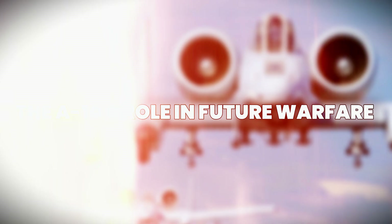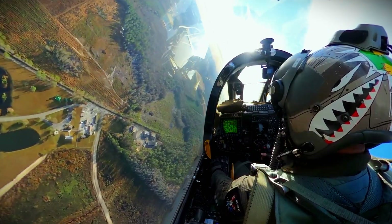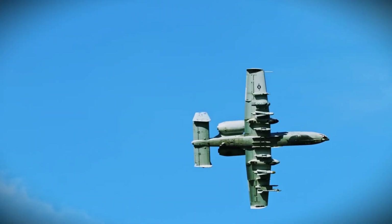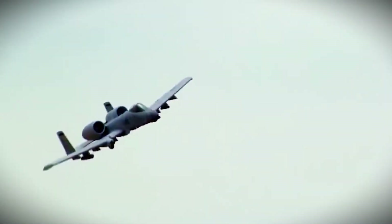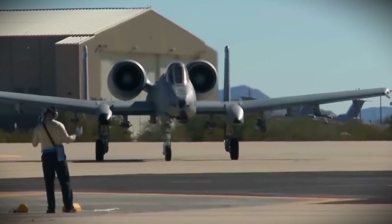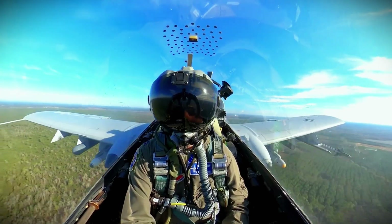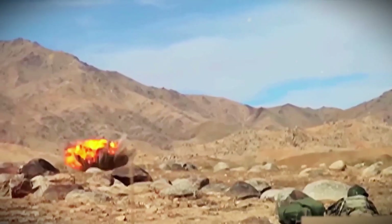Even in a world full of stealth jets and high-tech drones, the A-10 still has a big job to do. The upgraded Super Warthog is being shaped for a new kind of battlefield — one where it doesn't work alone. In future missions, it will fly alongside drones, support stealth fighters, and use smart systems to find and hit targets with even more accuracy. Its strength isn't just in brute force anymore; it's in teamwork, precision, and the ability to stay in the fight when others can't. It's also becoming a key answer to newer, trickier threats. Swarms of enemy drones, hidden ambushes, and guerrilla-style attacks are hard to stop with fast jets alone. But the A-10's ability to fly low, loiter over danger zones, and strike hard gives it a unique edge. It protects soldiers from threats that are hard to see and harder to predict. Even as warfare evolves, the A-10's role is far from over — in fact, it may be more important now than ever.